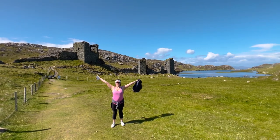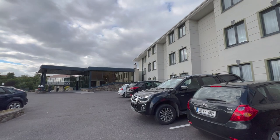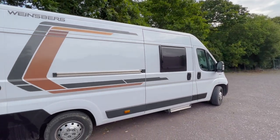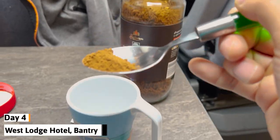We found a campsite for the night, which was actually at a hotel parking lot, believe it or not. The West Lodge Hotel, located in Bantry, actually has a dedicated lot for motorhomes and a dump station. They also allowed you to use their leisure center, so we were able to grab a shower before moving on.